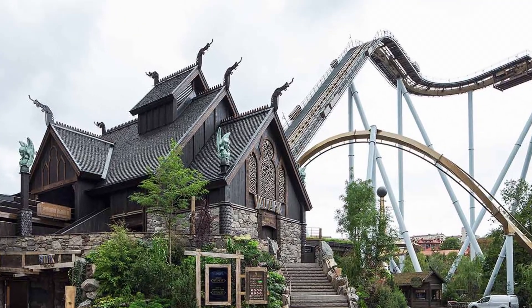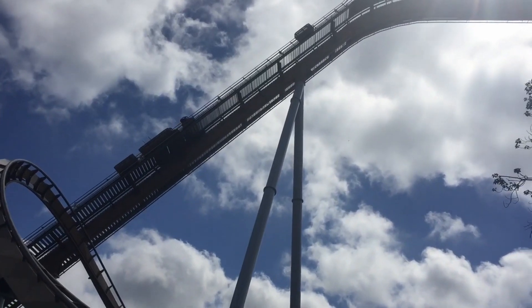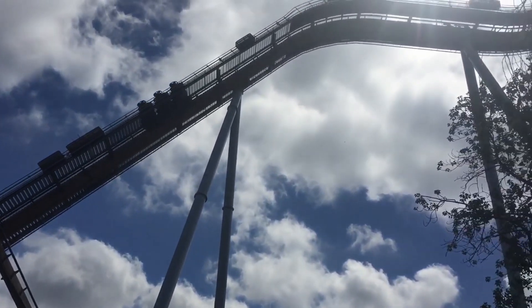Valkyria is a B&M dive coaster located at Liseberg, and opened on August 10, 2018.